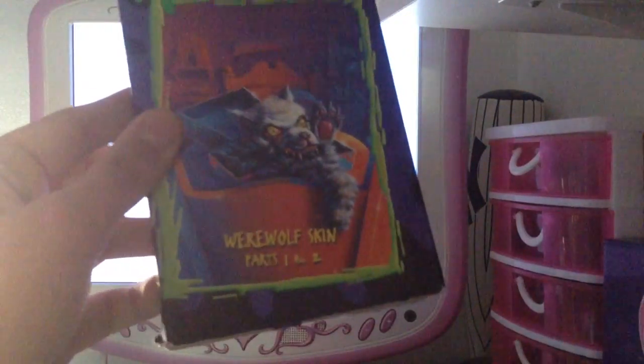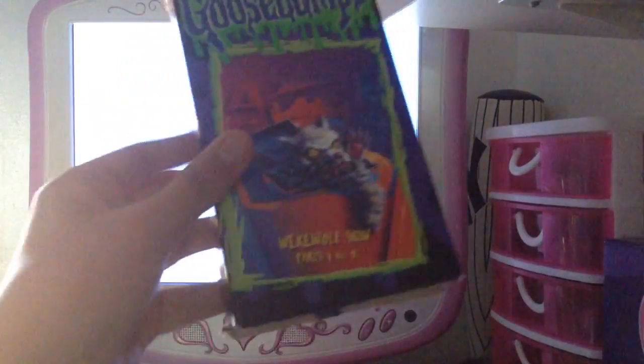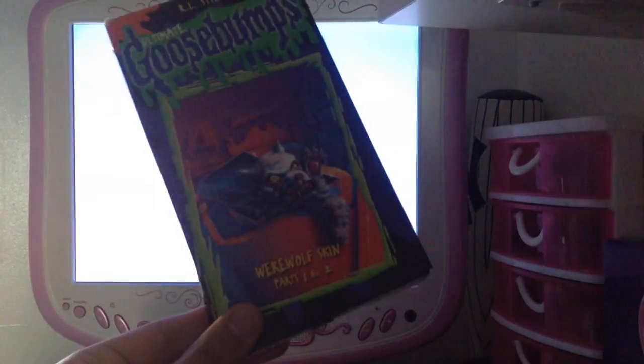Okay folks, so that's going to do it for the closing to Ultimate Goosebumps Werewolf Skin Parts 1 and 2 VHS from 1998. If you enjoy, like, comment, and subscribe. Don't forget to turn on notifications. Enjoy your day.